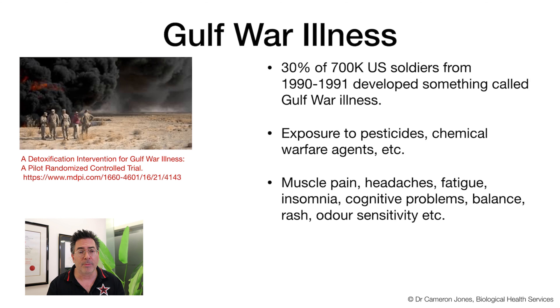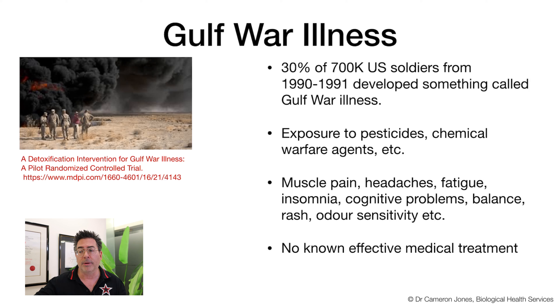On returning from the battlefield, over time, approximately 30% of these individuals started to experience unwanted health symptoms very similar to those mold and water damage exposure patients deal with. These include muscle pain, headaches, fatigue, insomnia, cognitive problems, balance disorders, inner ear or vestibular problems, and odour sensitivity. There is no known effective treatment for Gulf War illness — and that's what makes this publication so important. The outcome of Gulf War illness is a severe and reduced quality of life.